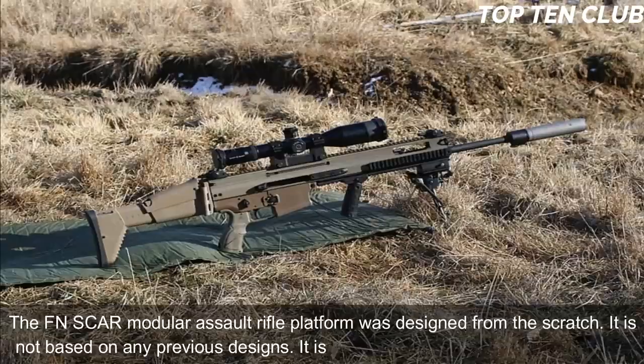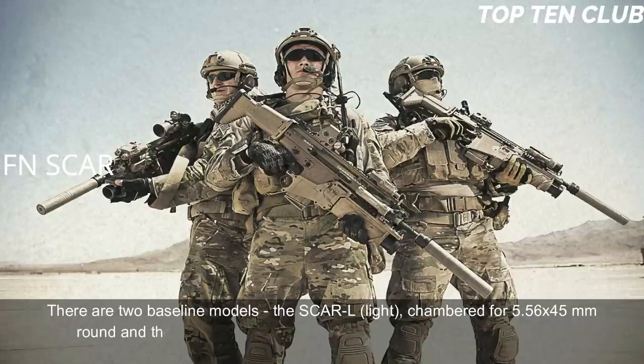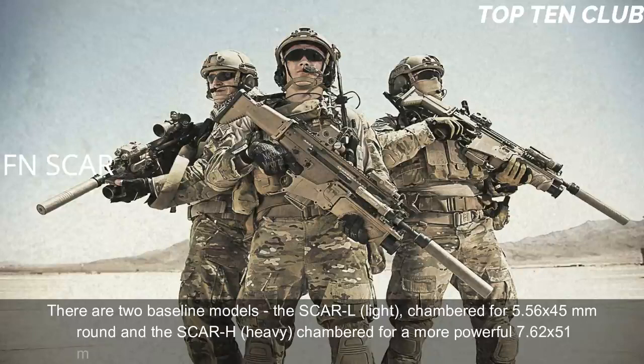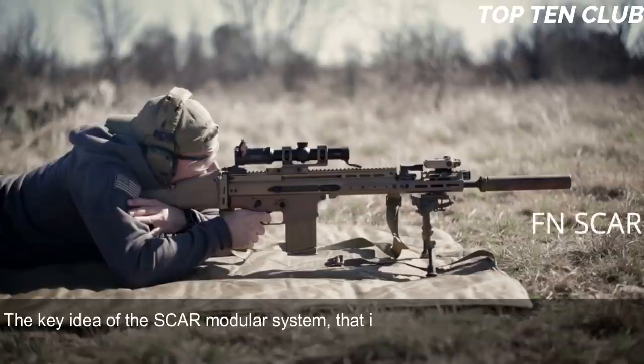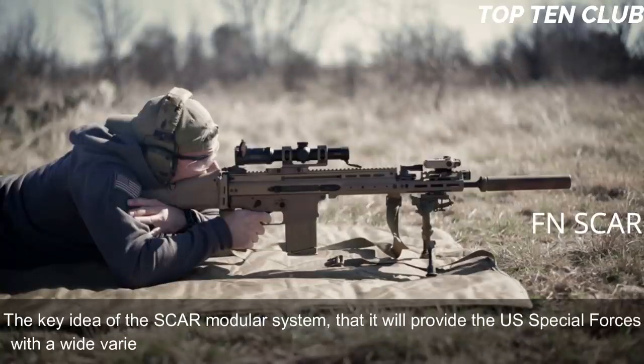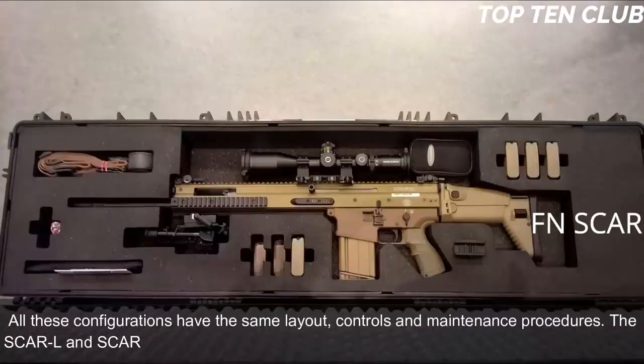The FN SCAR modular assault rifle platform was designed from scratch — it is not based on any previous designs. It is a gas-operated, selective-fire weapon. There are two baseline models: the SCAR-L (Light), chambered for 5.56x45mm, and the SCAR-H (Heavy), chambered for the more powerful 7.62x51mm. Other chamberings include the Soviet 7.62x39mm round. The key idea of the SCAR modular system is to provide US Special Forces with a wide variety of configurations within minutes under field conditions.